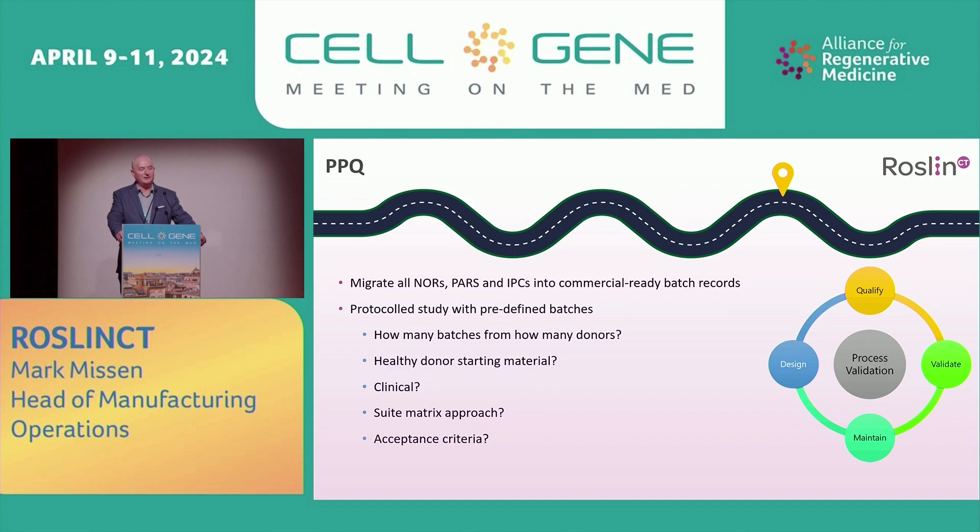Migrate all the NORs, PARs, and IPCs into the commercial-ready batch records. Create a protocol study with predefined batches. Think about how many batches from how many donors — are you able to use healthy donor starting material, or is it going to be healthy donor, clinical, or a mixture? If you've got multiple suites, how are you going to matrix that, and what are the acceptance criteria? The PPQ is an imperative module in the application for commercial license.